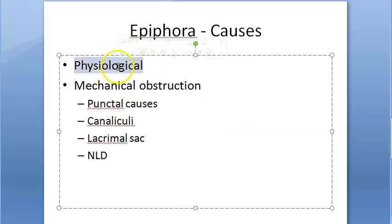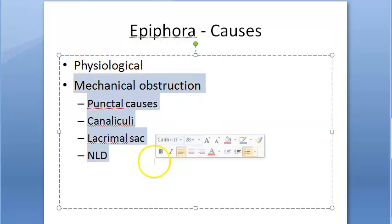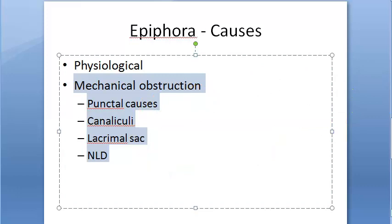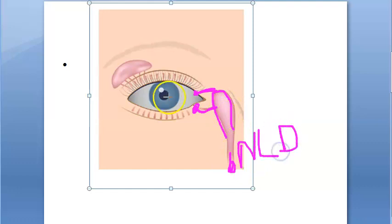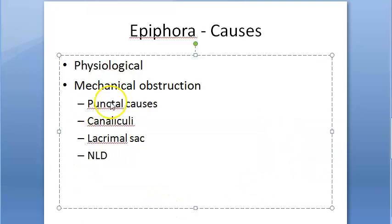The causes can be physiological or mechanical. Mechanical obstruction is easy to understand — the obstruction can be at the puncta, at the canaliculi, at the lacrimal sac, or the nasolacrimal duct. There could be a problem with the puncta; the two lines are the canaliculi, and there could be a problem with the canaliculi, lacrimal sac, or nasolacrimal duct.